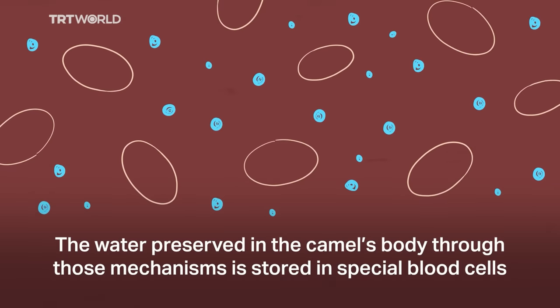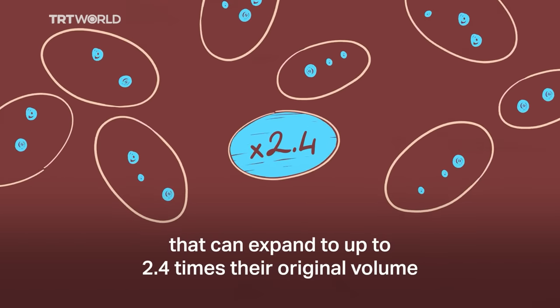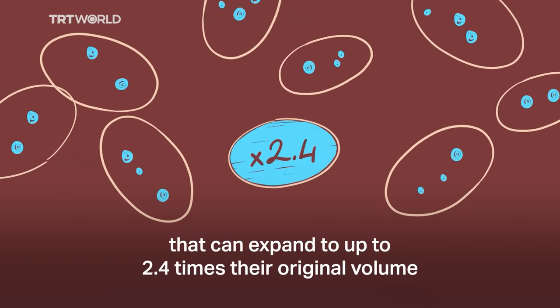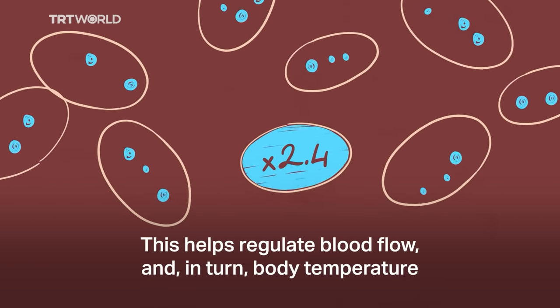The water preserved in the camel's body through those mechanisms is stored in special blood cells that can expand up to 2.4 times their original volume. This helps regulate blood flow and, in turn, body temperature.